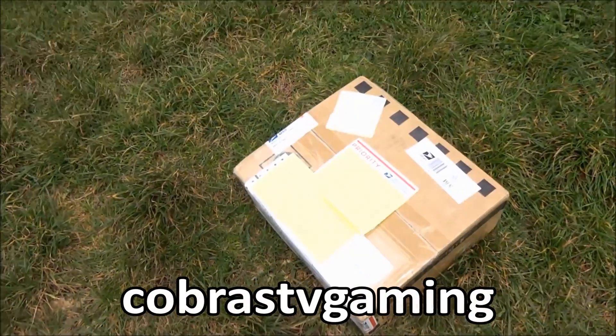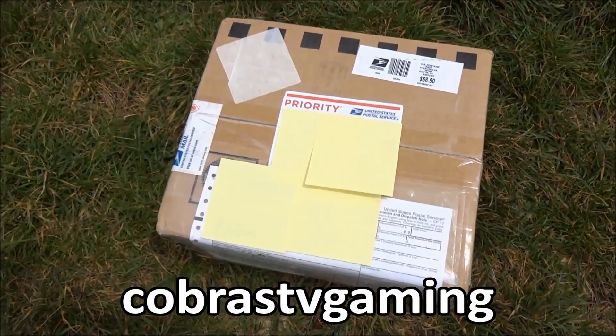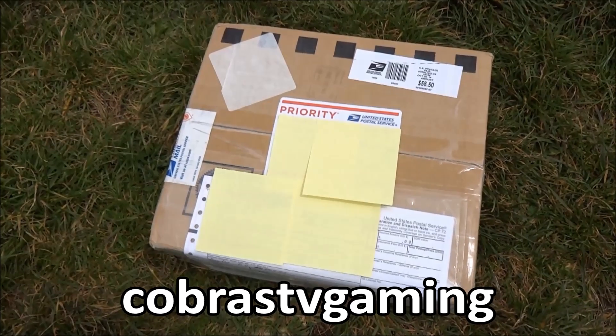We're here today to unbox a package we've received from our good friend Cobras TV Gaming all the way from the United States. Let's crack it open and see what's inside.